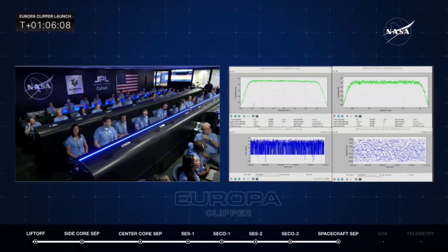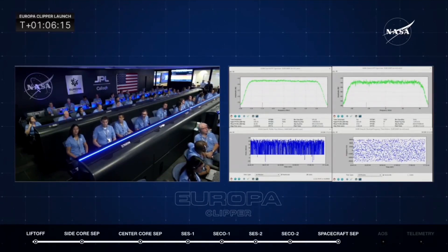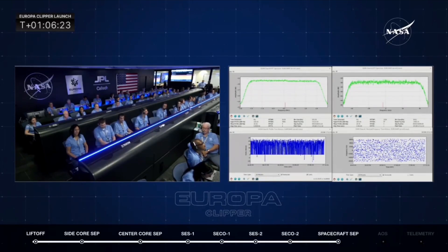Did we get confirmation that the alarm file was deployed? That's affirmative. Do we have the time at which that deployment was complete? GDS, do you have a specific time for when that alarm file deployment was complete?